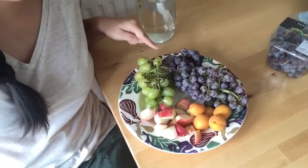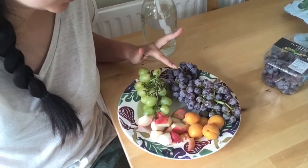Good morning guys! I am just sitting down to breakfast, so I am going to show you what I'm having. I've got basically just a fruit plate, so I've got some grapes.